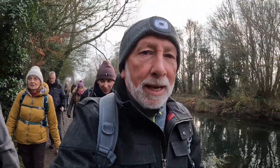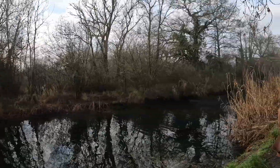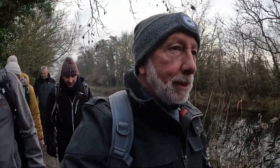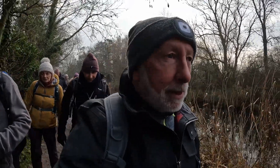We're walking up to Odiham Castle, otherwise known as St John's Castle — King John's Castle. To my left we've got the canal, but there are loads of people out walking in front of us. This is going to be a slow walk to start off with. We're going to go to the castle first, then retrace our steps and head off in a different direction.